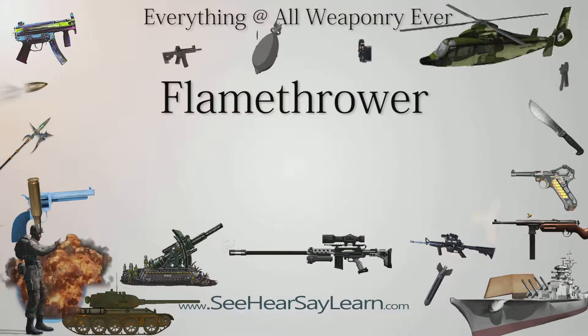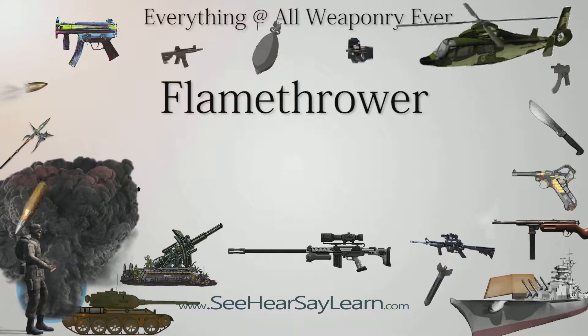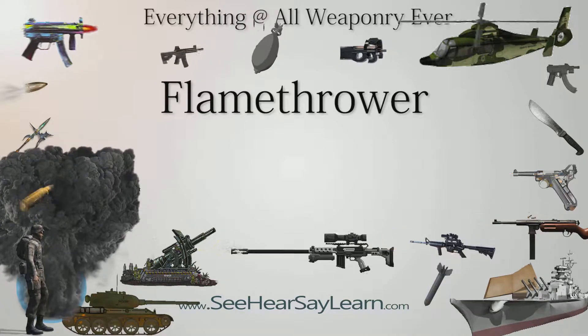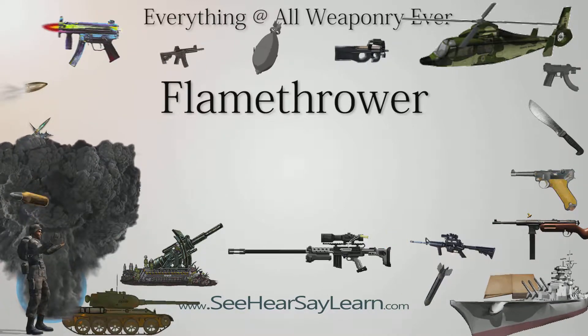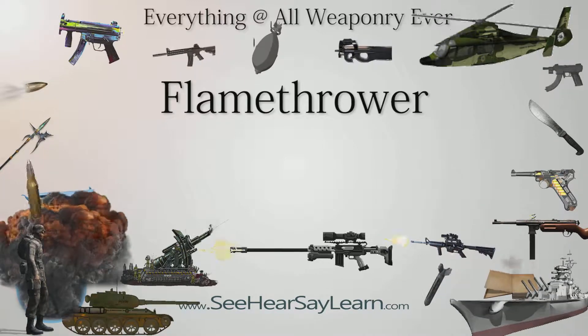A flamethrower is a mechanical incendiary device designed to project a long, controllable stream of fire. They were first used by the Greeks in the first century AD. In modern times, they were used during World War I and more widely in World War II.